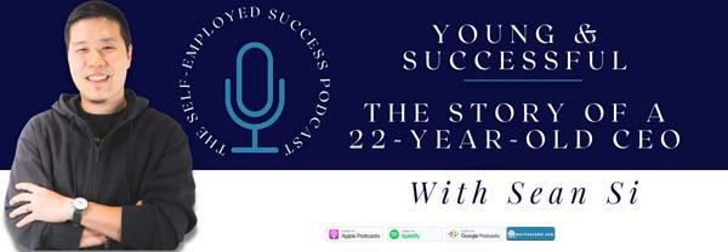You are listening to the Self Employed Success Podcast. This is your source for inspiration, advice, and strategies for building financial independence without a traditional corporate job. Each episode features interviews with successful entrepreneurs, freelancers, and business owners who have achieved financial freedom through self-employment. Whether you're just starting out or you're a seasoned pro, this podcast will give you the tools and insights you need to create a life and business that you love.